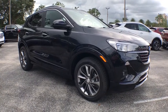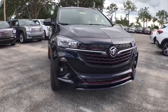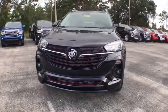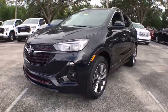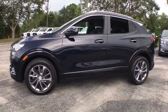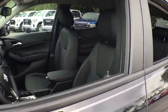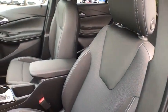Looking for the right vehicle? Check out the 2020 Buick Encore GX. The Buick Encore GX provides plenty of space and functionality with its compact SUV body. It also provides plenty of safety features and a wide variety of options that you can upgrade to. Here are some of this vehicle's great options.